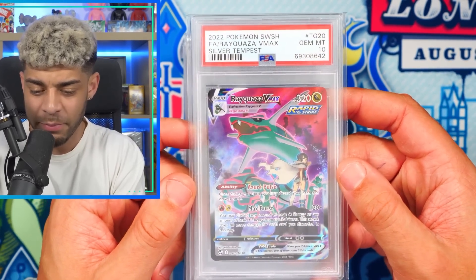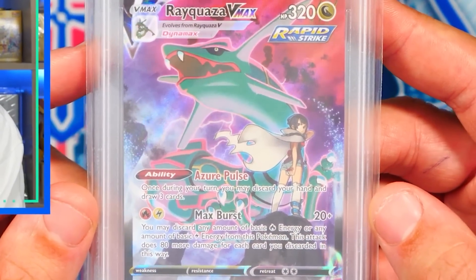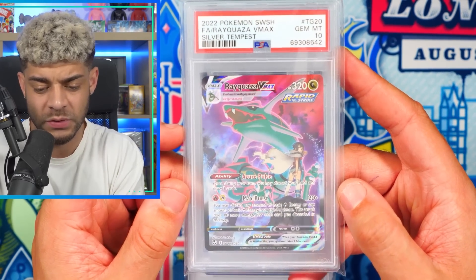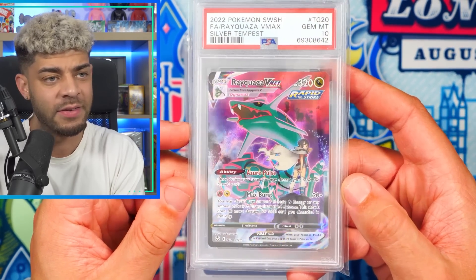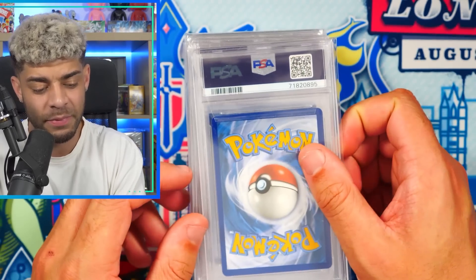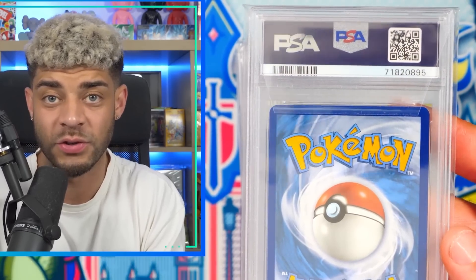Up next, we have a very modern card from Silver Tempest — the Rayquaza VMAX Trainer Gallery. I think this is a sick card because it has Zinnia right there, and Rayquaza is just always a really popular Pokemon. Very cheap to be fair, and it's one of those ones where you never know — it could go up when Trainer Galleries become the new thing everyone's after, maybe in a couple of years.